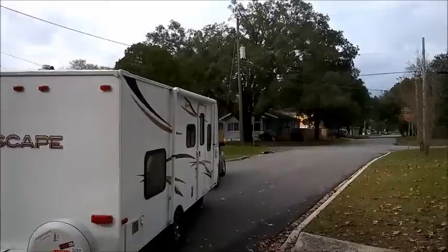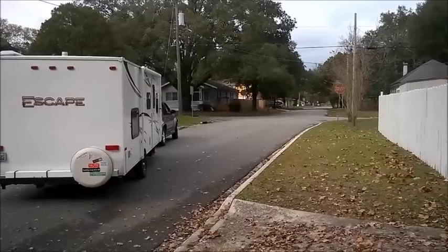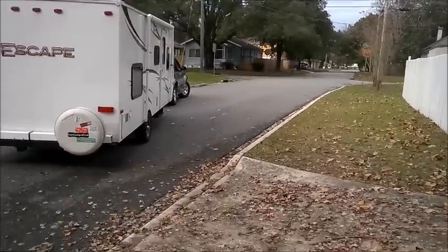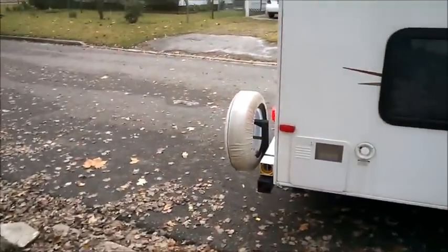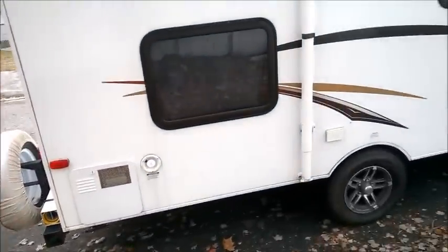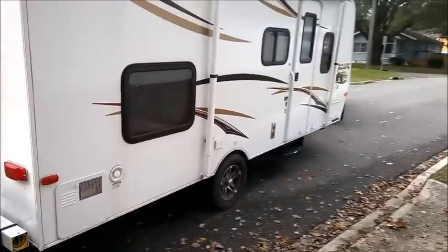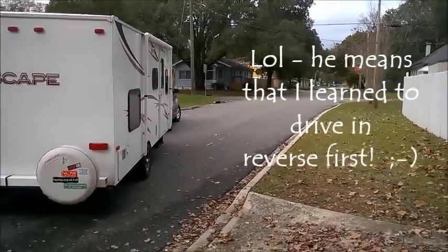It's a moment of truth, guys. Joy's a great backer-upper — she learned to drive moving backwards.